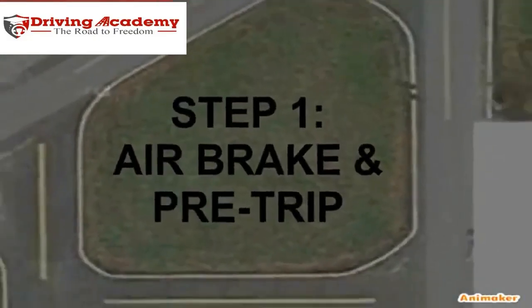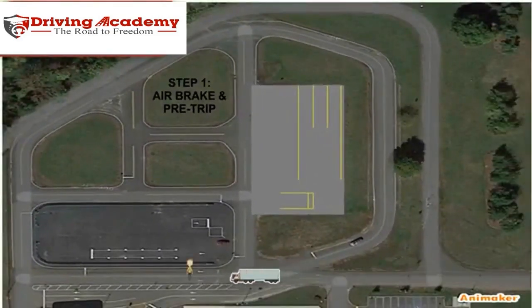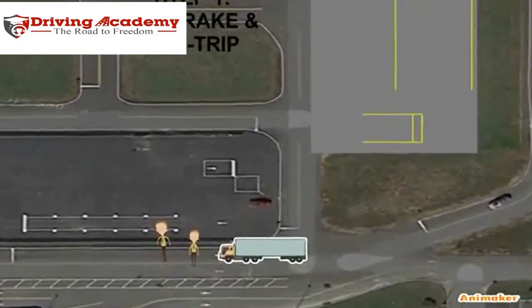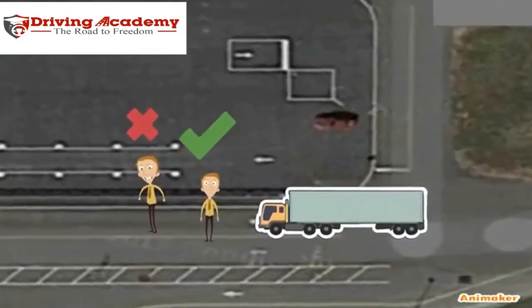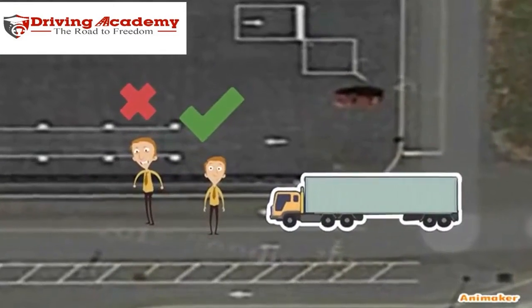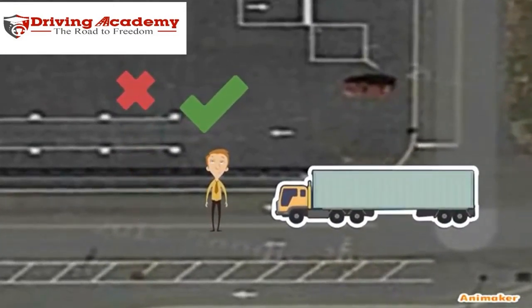The first part of the CDL road test includes an air brake and pre-trip inspection. This will test your skills on how you can inspect the inside and outside of the vehicle. You can either fail or pass — if you fail, you're done and you're going home; if you pass, you get to move on to the next step.